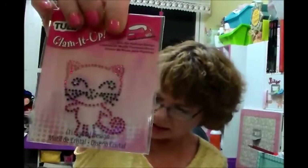This is one of those Tulip Glamit Ups that you iron on — an applique. It was $3.49, and I paid $2.44. And then I got this applique from Plaid.